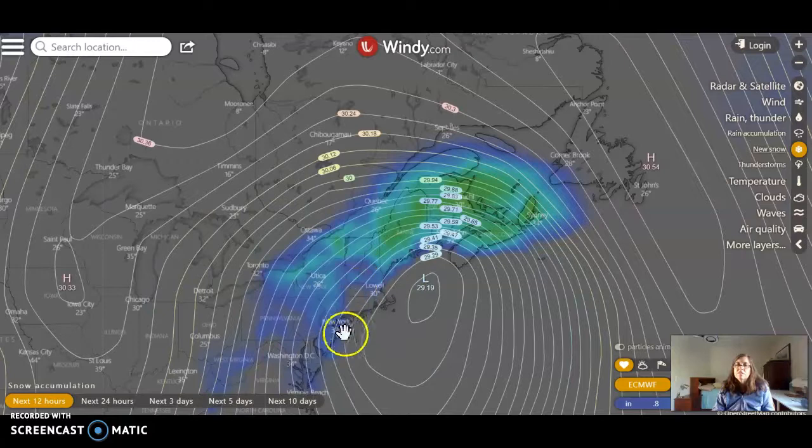So it rises in this area, and that will form a deeper low because as the air is moving away from the surface, you don't have as much air pushing down on it — so low pressure. You can see right now it is at 29.19, which is pretty — take my word for it — pretty low.